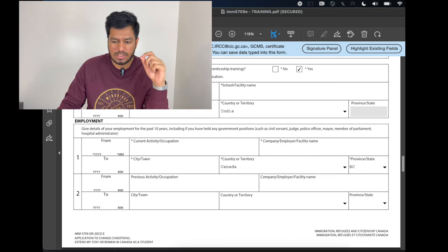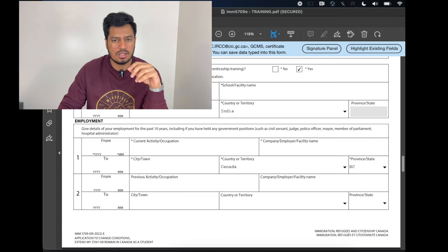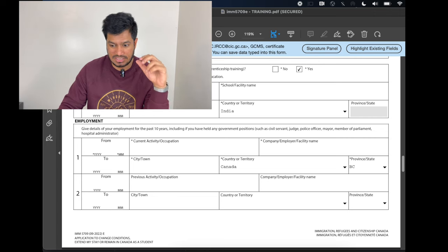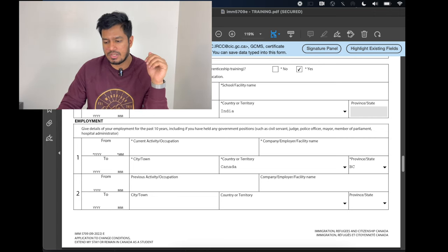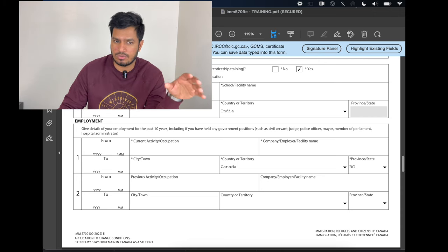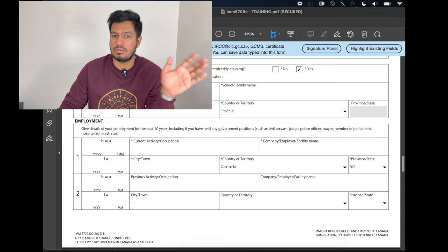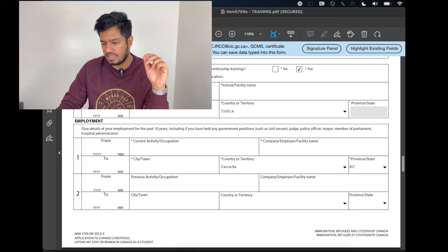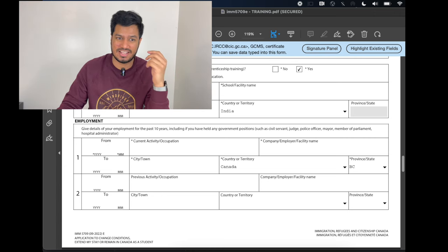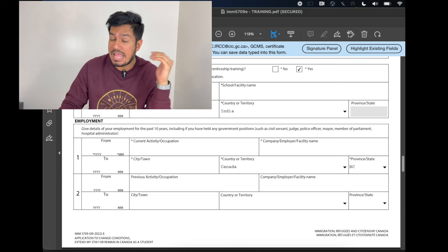Employment — very important. You don't want to hide any employment. Whatever employment you've had in Canada, even if you've had simultaneous employment, just enter it. Enter that you're currently employed — this really works in your favor. Enter everything honestly. Even though that job was not your dream job, they don't care — they want the truth. They have your passport, study permit, and SIN number. They can find out anything about you if they want to, so there's no point hiding anything.